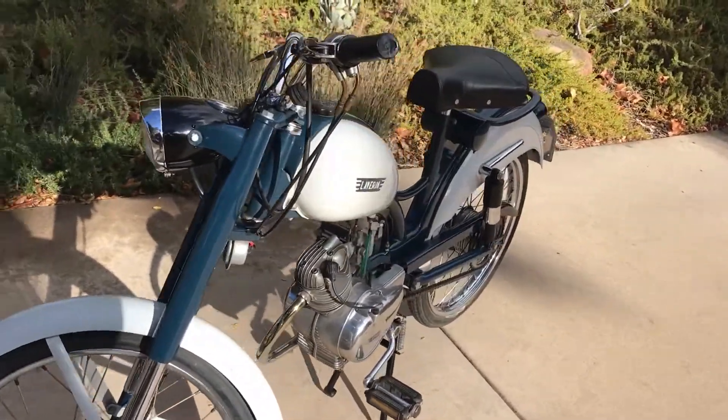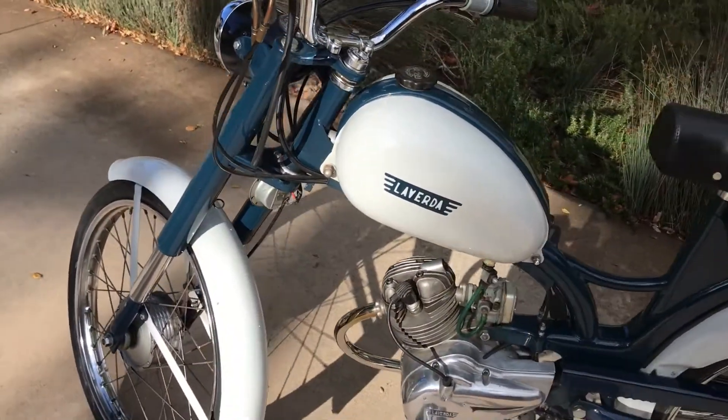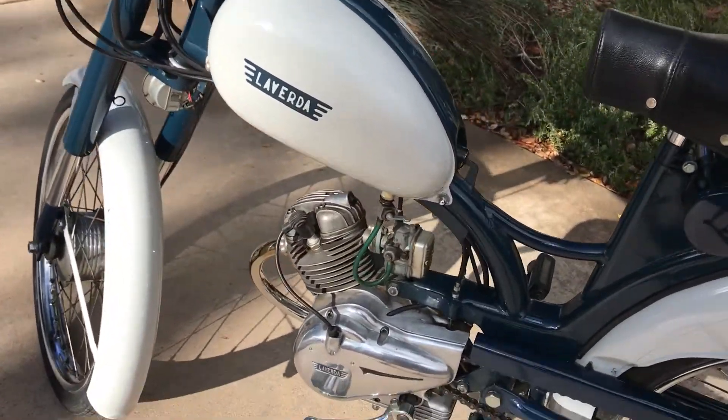You can check this motorcycle out along with many others on our website at BaderInternational.com, or you can call me direct at 805-798-1802.